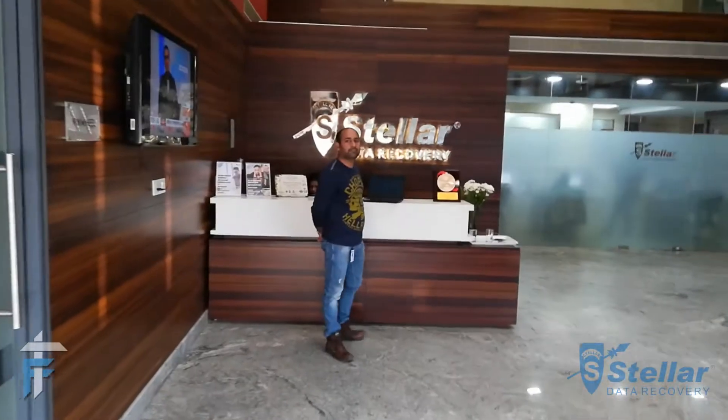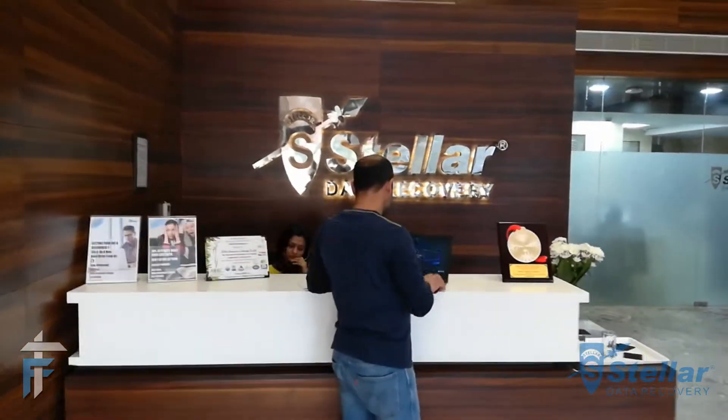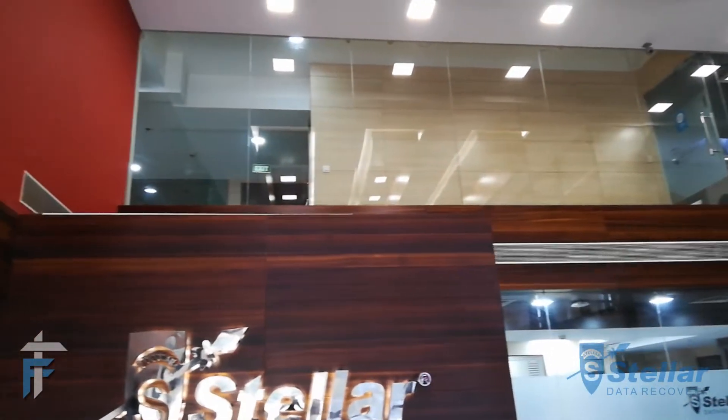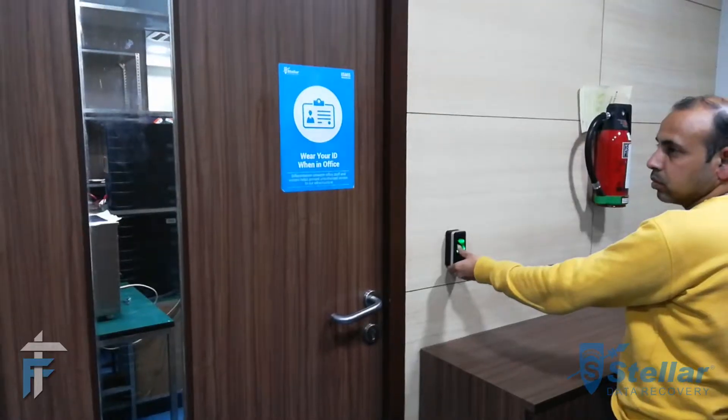Hello guys, this is Karan from technofault.com and today we are here at Stellar Data Recovery Labs wherein we will see how data recovery happens through a physically damaged hard drive or any other storage device. These guys at Stellar are basically one of the market leads in the data recovery segment, so we'll walk you through the whole process of data recovery.